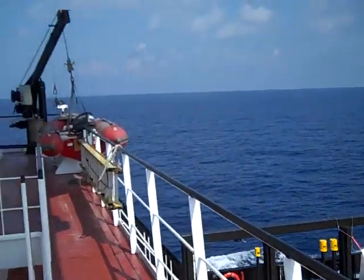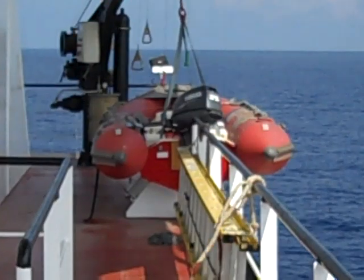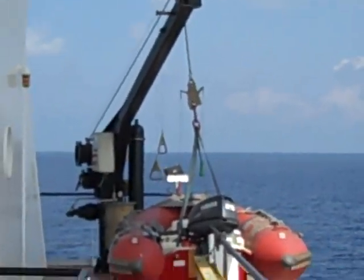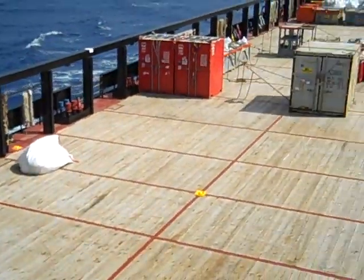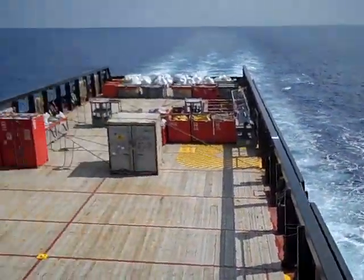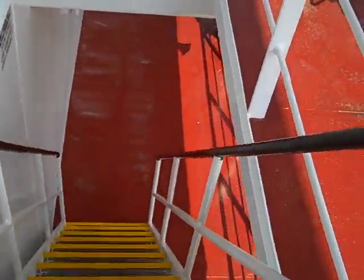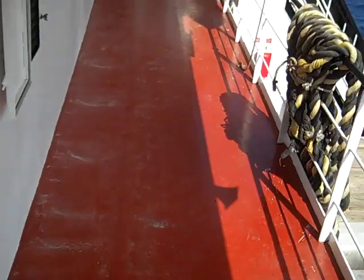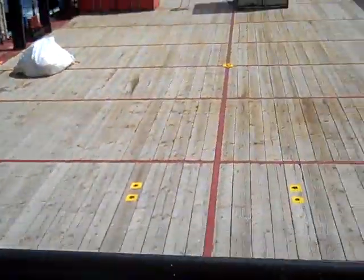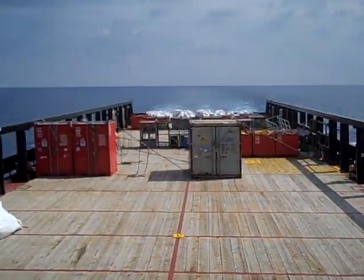Here's the back deck. Here's the safety boat — the crispy boat. There's the back deck. We're underway at about 11 knots. There you have it.